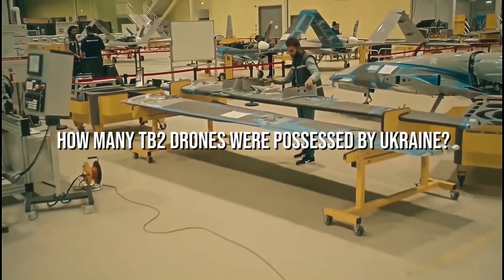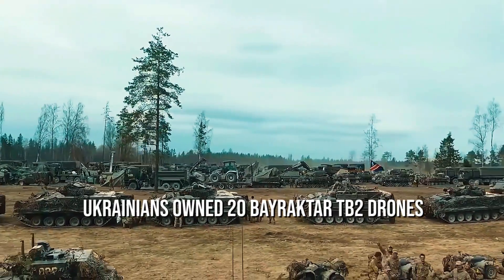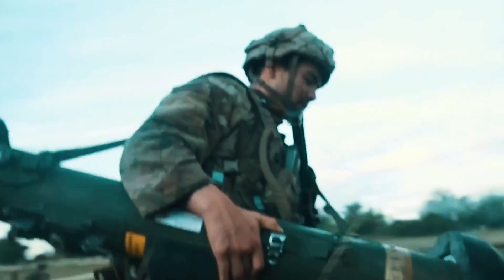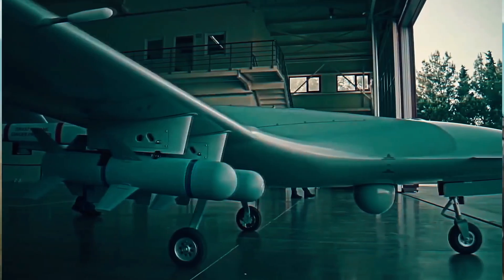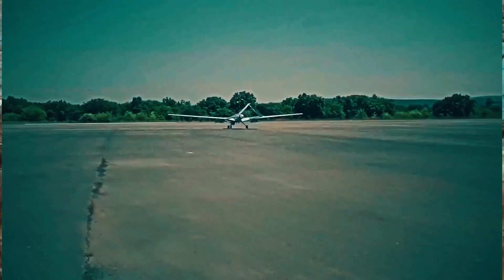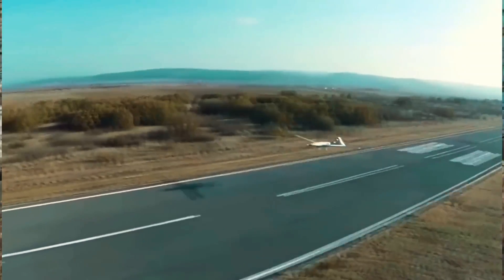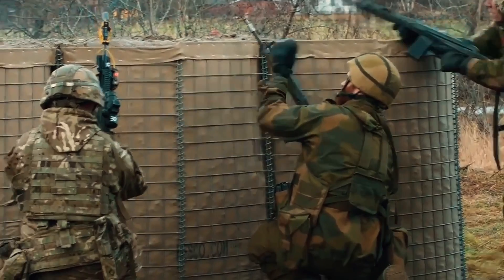How many TB2 drones were possessed by Ukraine? When the war commenced, Ukrainians owned 20 Bayraktar TB2 drones, all efficiently operating. Gradually, as tensions grew, a few were shot down by the Russians, though there was no exact clarity on how many remained active. In the contemporary defense world, investing heavily in air superiority is the best decision any nation can make, and Ukraine's navy revealed its wild card to counter Russian strategic plans.